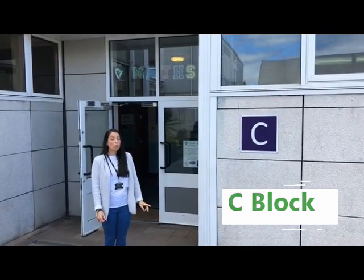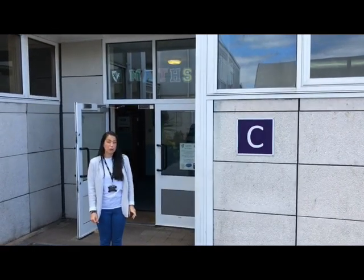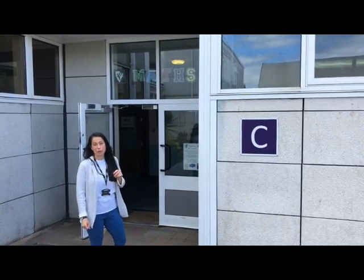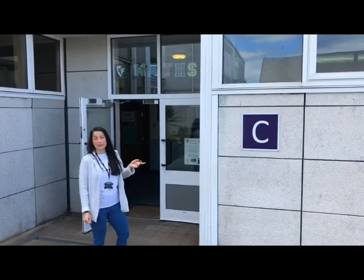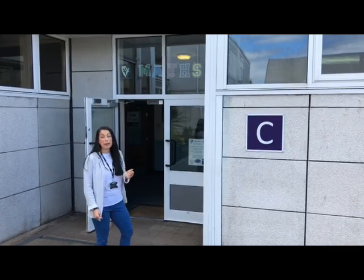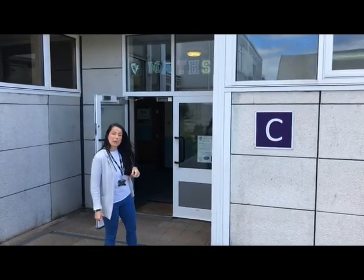All of the classrooms and areas in school are labelled. As you can see, I'm still at Hillcrest where I've just filmed the SQID machine, and I'm standing outside C block. C block at Hillcrest is part of the maths department and it's also where my office is found, so if you follow me I'll take you through to my office.